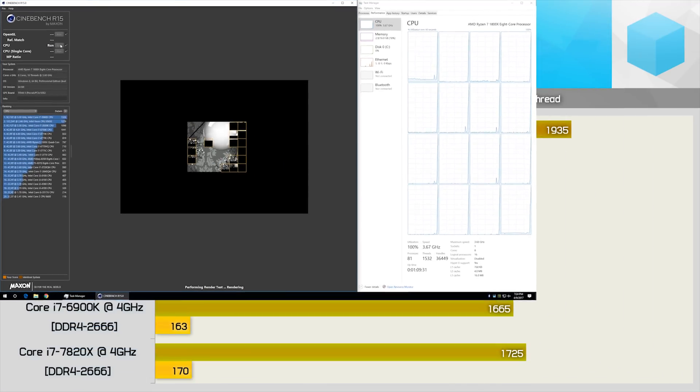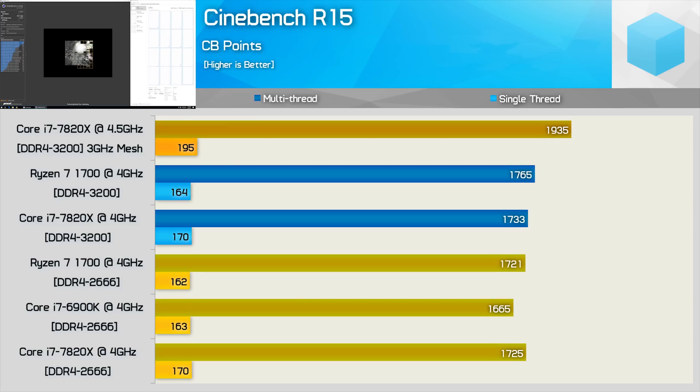Moving on from gaming benchmarks, we have synthetic and application benchmarks, memory performance, and then power consumption. In Cinebench R15, which measures raw CPU performance with little memory impact, the Core i7-7820X is faster than the 6900K clock-for-clock, albeit just 4% faster. For multi-threaded performance, the R7-1700 and 7820X are on par, though Intel enjoys a 5% advantage in single-threaded scenarios. Overclocked to 4.5GHz, the 7820X pulls ahead achieving just over 1,900 points.